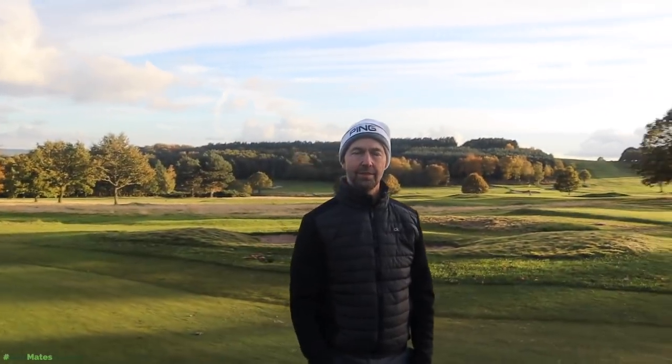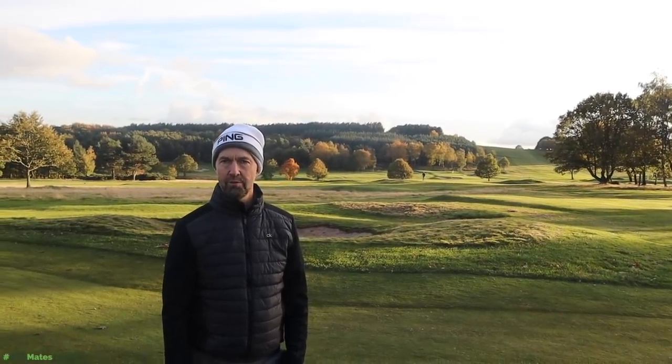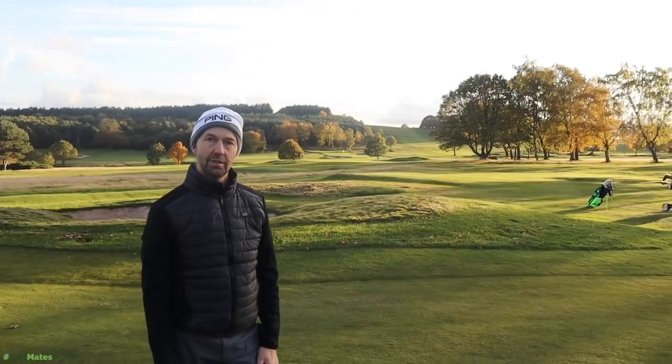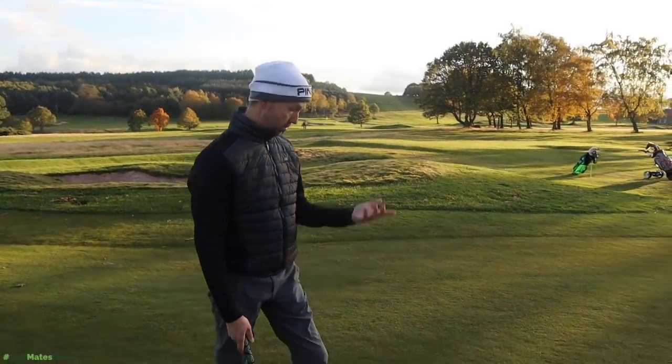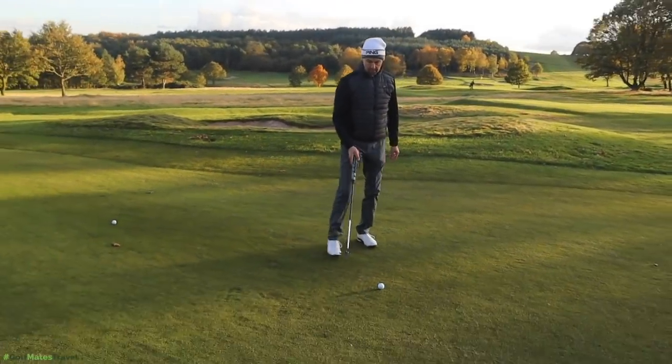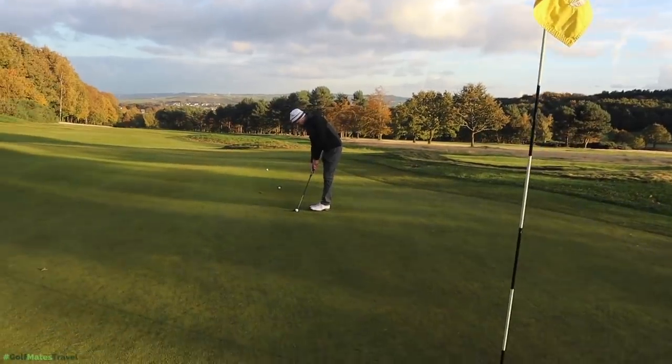To put that in perspective — my brother plays off one, nearly scratch. How many putts do you reckon he had on Saturday? Well, he shouldn't have had more than 28, really 24 putts. He shot about three over and made a buffer. That just goes to show — I'm not saying it's purely the putter doing it for you, but something within your putting has improved. It might also be the lesson with Chris, which we'll link below.